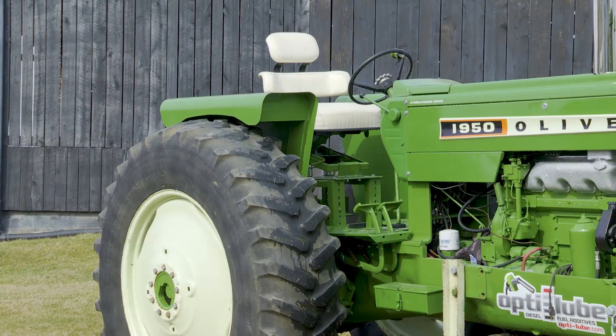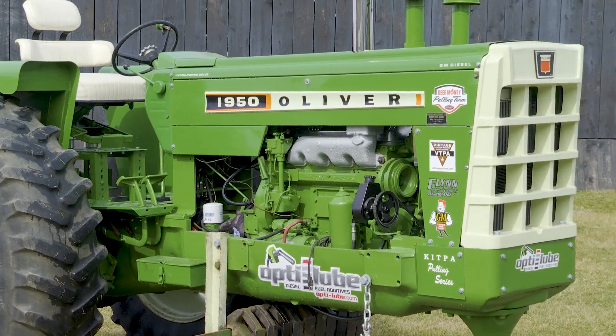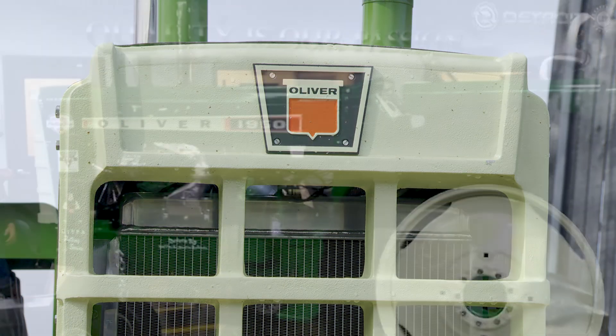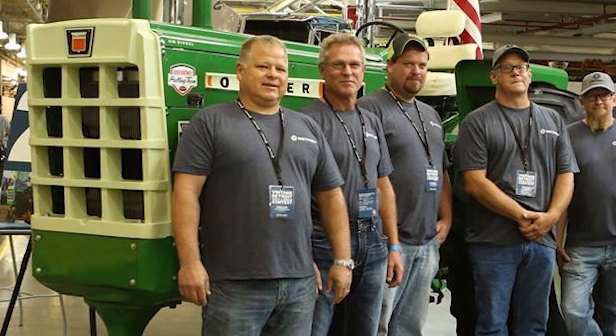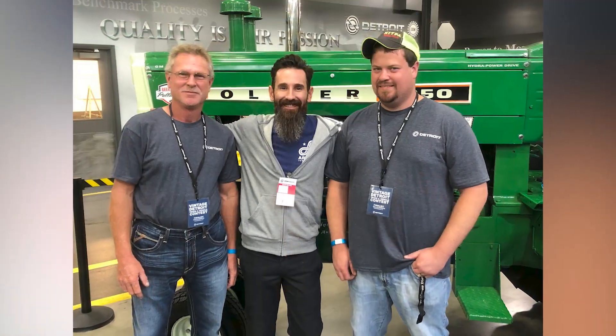Me and my brother just won the 2018 Points Championship with the pulling organization we run with, KITPA, down here in Kentucky in our class. Detroit Diesel had their 80th anniversary last year and they invited us to bring the tractor up and actually display it for their 80th anniversary at the Detroit Diesel plant in Detroit, Michigan. So that was a pretty neat thing — it was like a little vintage vehicle show.